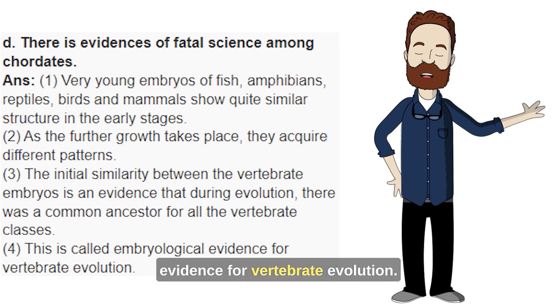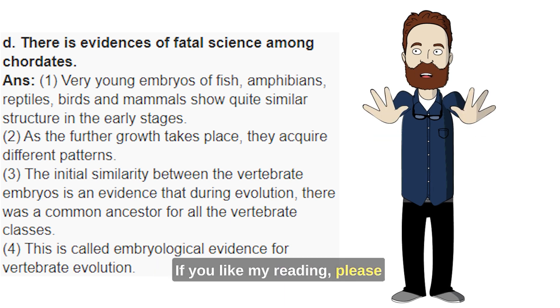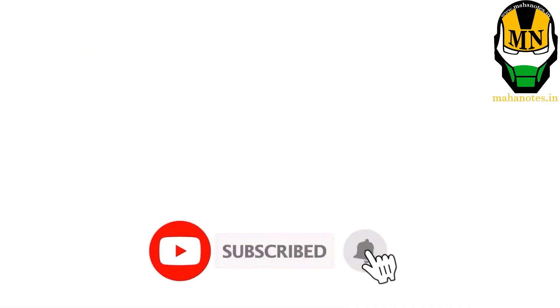This is called embryological evidence for vertebrate evolution. If you like my reading, please subscribe to Maha Notes India for more answers.